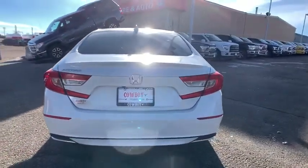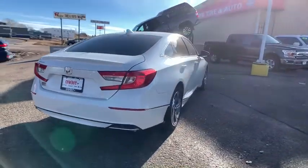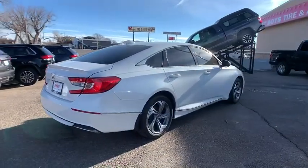Traction control, stability control, Bluetooth, front wheel drive, trip computer, remote power door locks, power windows, fog lamps.